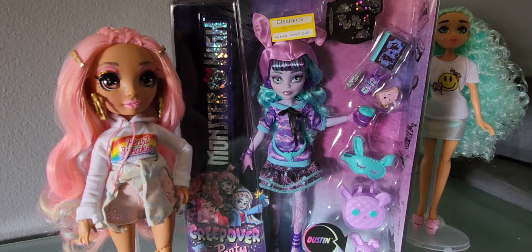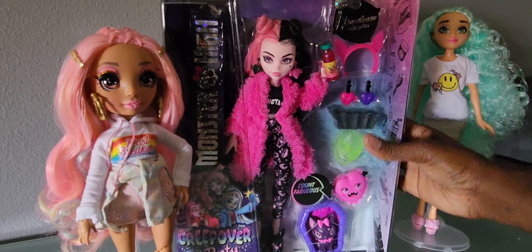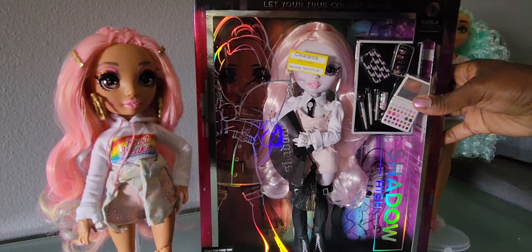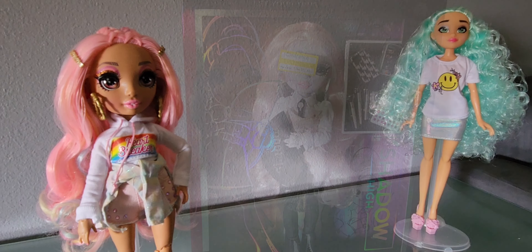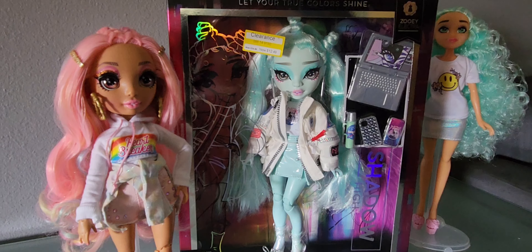I'm not that familiar with Monster High, so I'm just getting into it. I wasn't really going to collect them seriously — I was just going to collect them if I found them in the thrift store. I got Twyla and Draculaura; they're the Creepover Party dolls and both were $12.49. Next, I got a few Shadow High dolls. I was really happy to get these — the first one was Carla at $12.49, and then I got Zoe. Her hair was a little messed up, but for $12.49 I feel like it's okay.